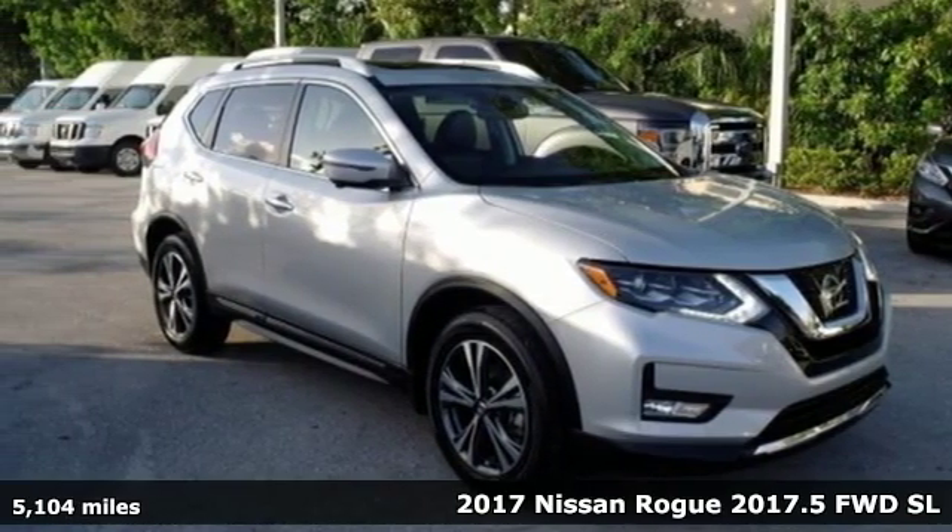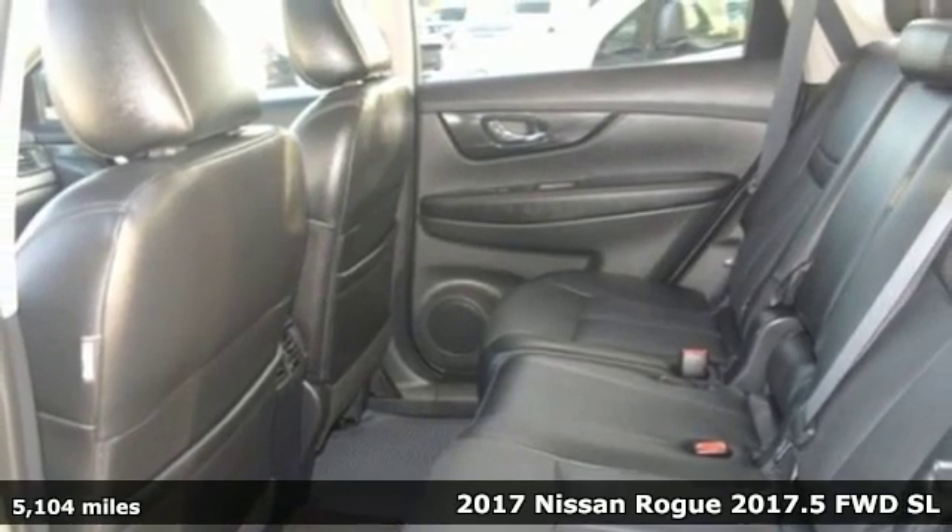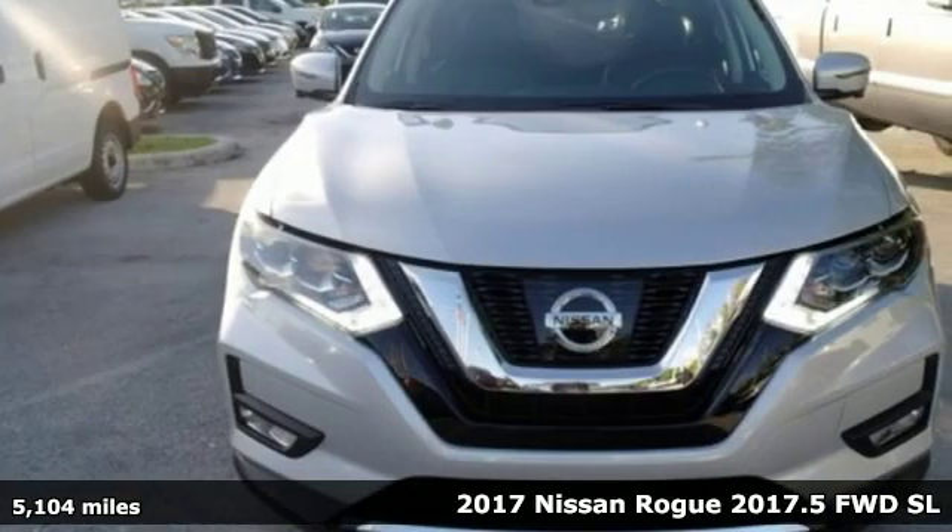It's a 2017 Nissan Rogue. Long, tall, or wide, there's plenty of cargo and passenger space inside this sharp looking crossover.